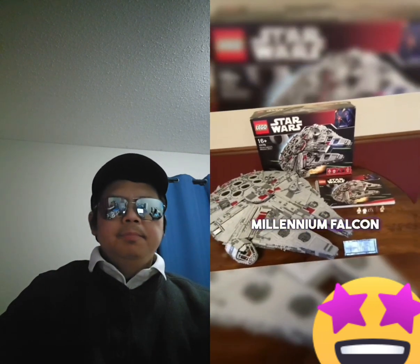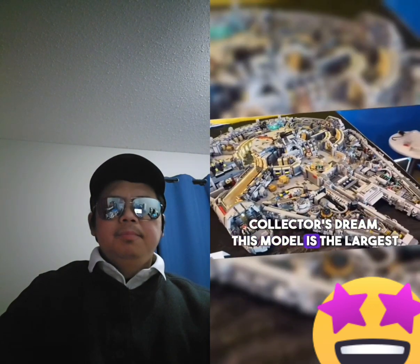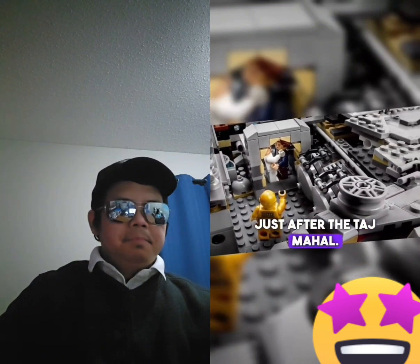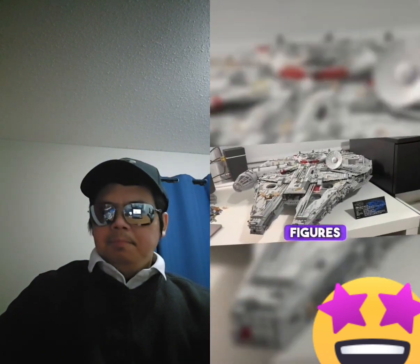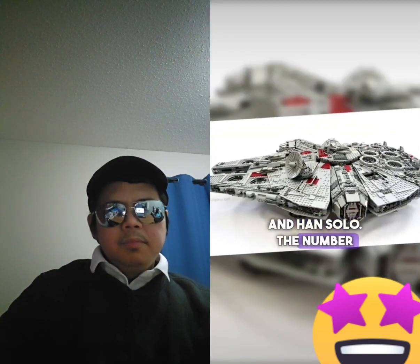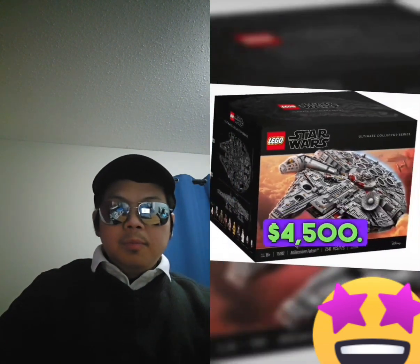Number 1: Millennium Falcon Ultimate Collector's Edition. Perhaps every LEGO collector's dream, this model is the largest set in the Star Wars series and the second largest overall, just after the Taj Mahal. Included in the box are LEGO figures of Obi-Wan Kenobi, Chewbacca, Princess Leia, Luke Skywalker, and Han Solo. The number of pieces is 5,174. The price is $4,500.